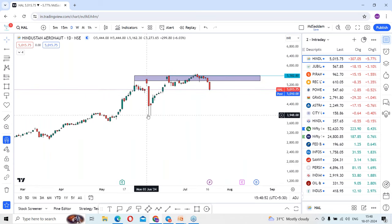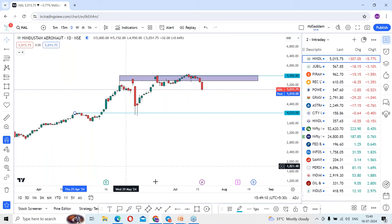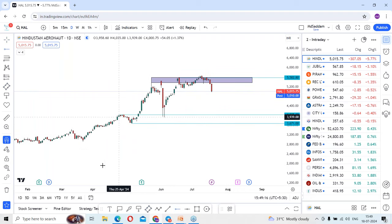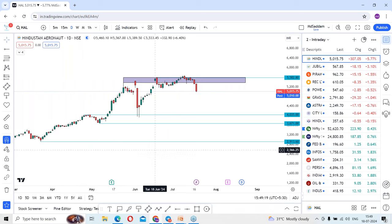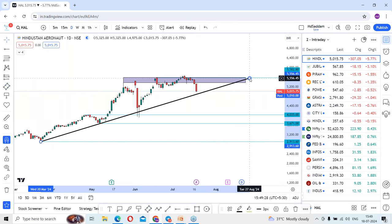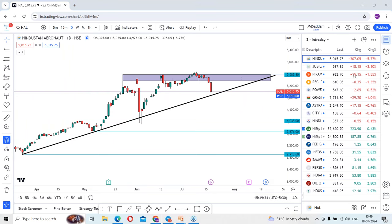Previously you can see the swing levels where a pullback has been seen. Due to an event, the stock made a low and immediately gave a pullback. You can note the important level around 4035. Previously it got a rejection and took support around this place. Interestingly, if you observe the previous swing levels and track from around 2900 levels upward, the stock is once again reaching towards those support levels as per the trend line.